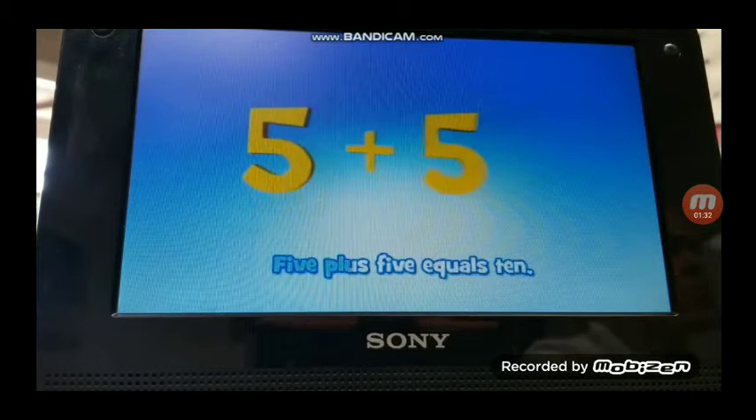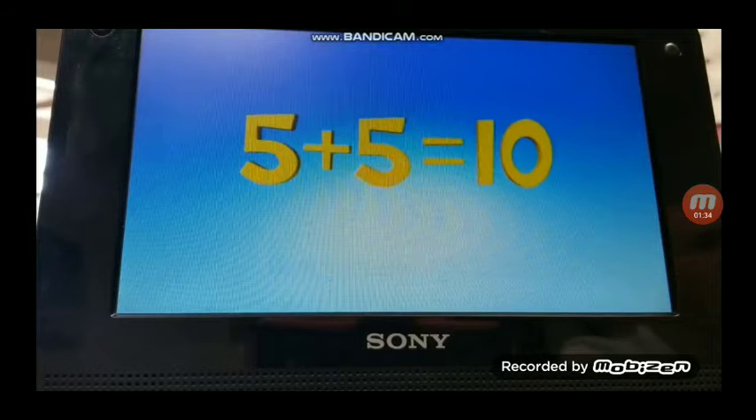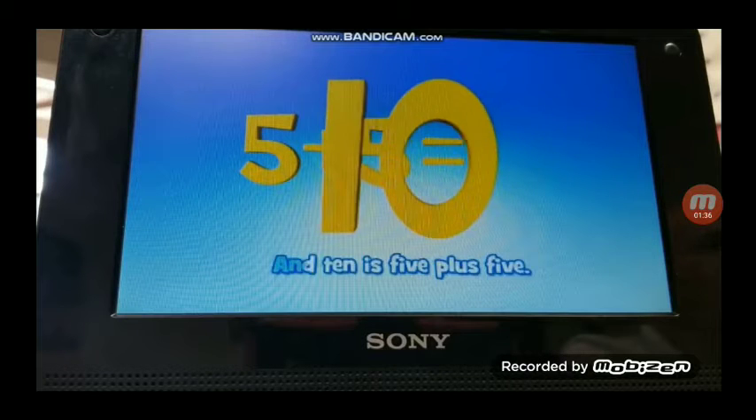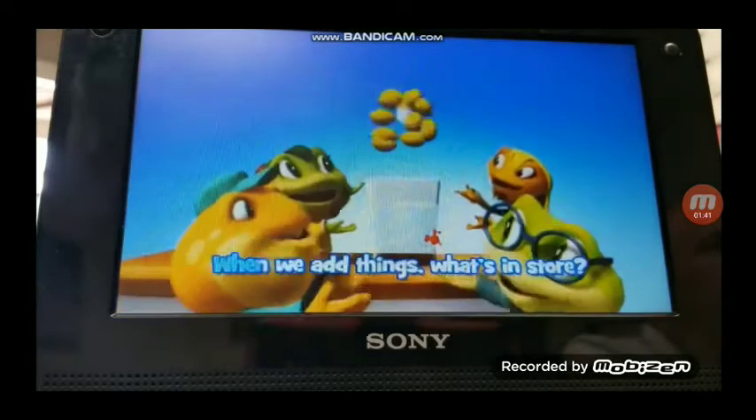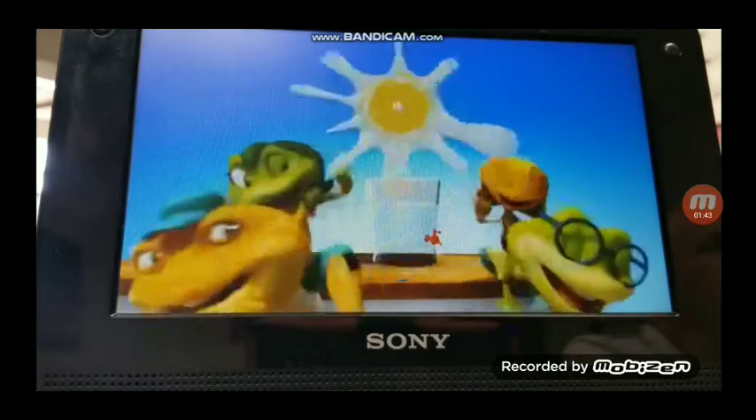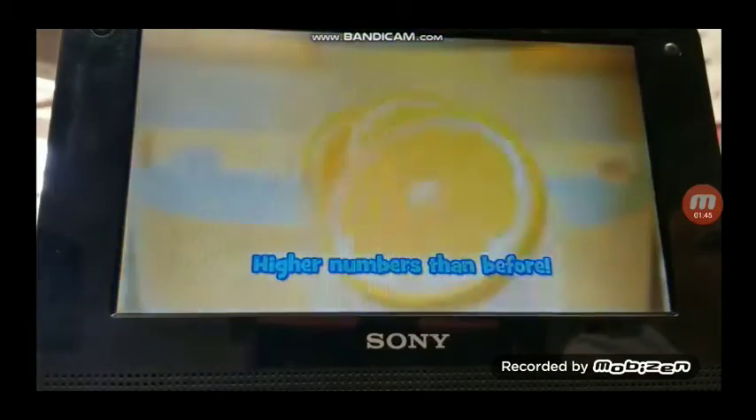5 plus 3 equals 10. And 10 is 5 plus 5. 5 plus 5. When we add, we get more. And it's higher numbers than before.